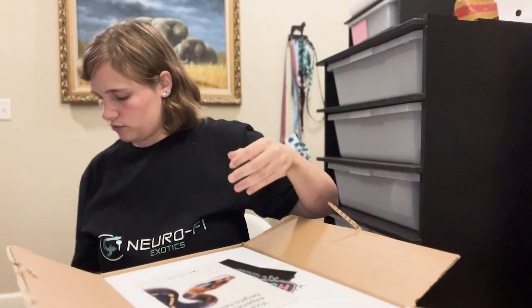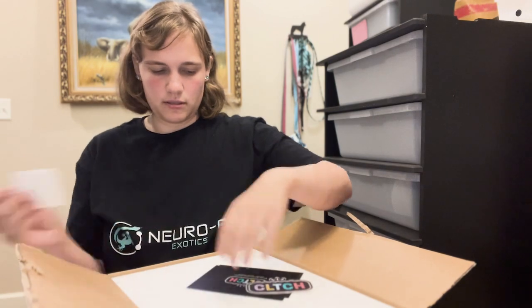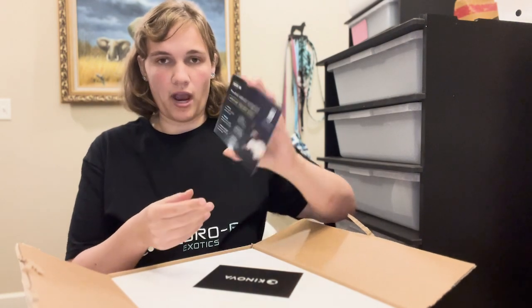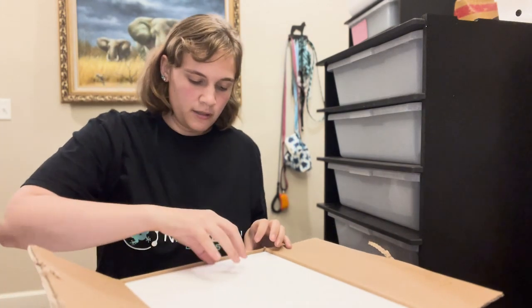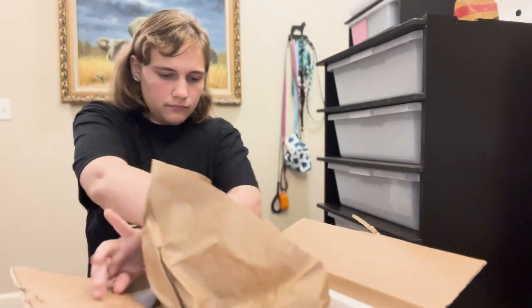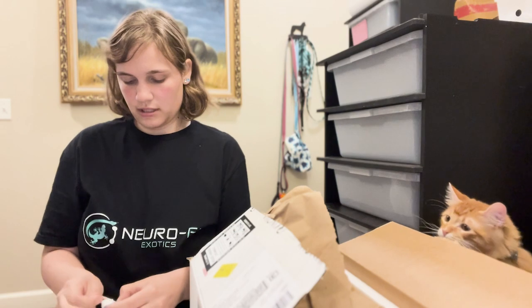We got a receipt and some cool merch with stickers. We got our clutch card for tracking our animals. So they're in bags — we'll just grab one and see which one it is. We got two females and a male.